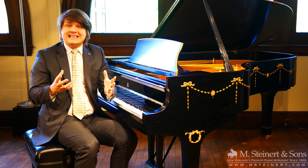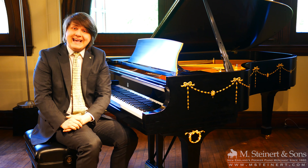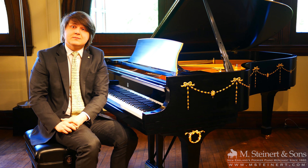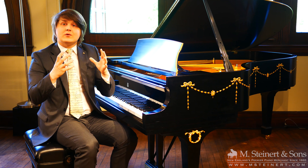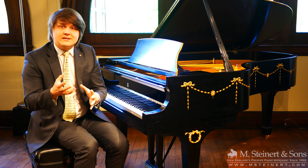M. Steinerd & Sons has been around since 1860. All of our pianos come with an M. Steinerd & Sons lifetime Steinway trade-up and full value promise, and all of our pianos come with a warranty. Now depending on which kind of instrument you buy, your warranty may differ.